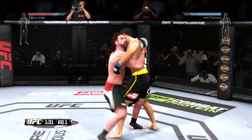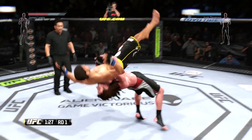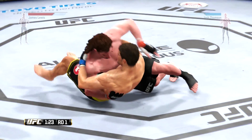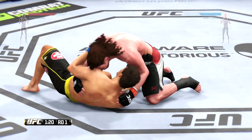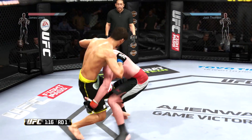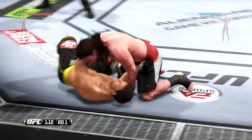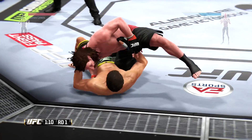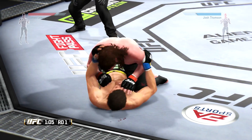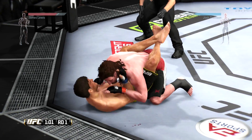Lewis has got him in a nice clinch. He moves to the back. He took him for a ride on that suplex. Josh Thompson's opponent needs to be aware that Thompson is still very dangerous on his back — absolutely deadly off his back. Oh! Big slam! My goodness! He's got to protect himself from the ground and pound. Tags him.